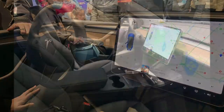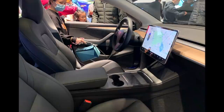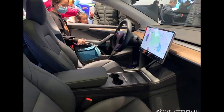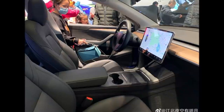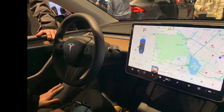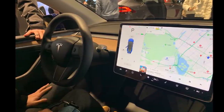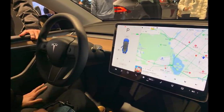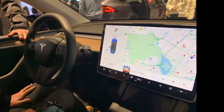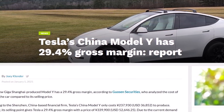This would be around a 24.5% gross margin if the cost to produce hasn't changed — however it likely has. And even so, Tesla is still turning a profit more than 2.5 times the industry average. The industry average gross margin per car is about 8 to 10%, but we're talking here about 24 to 25% for Tesla's China-made vehicles.